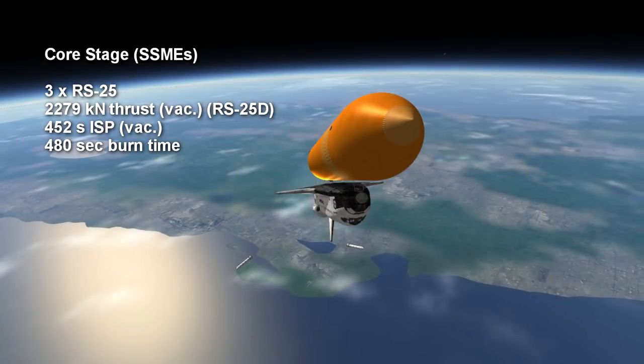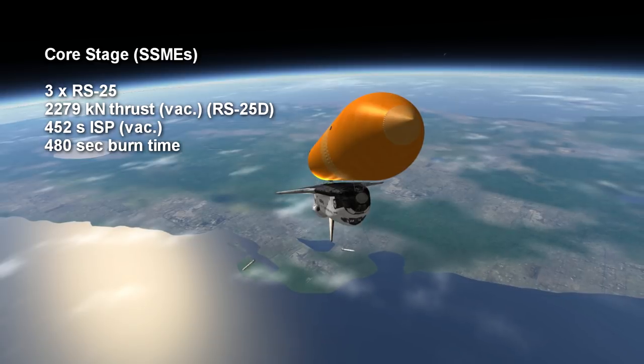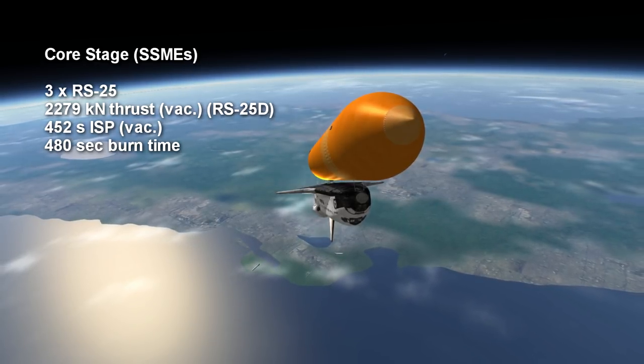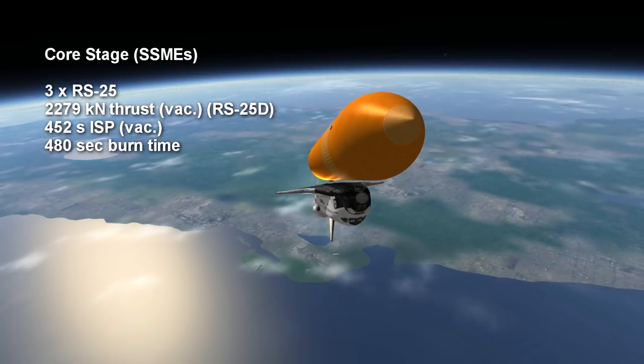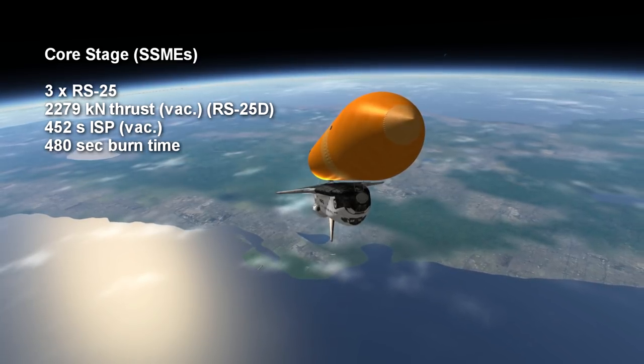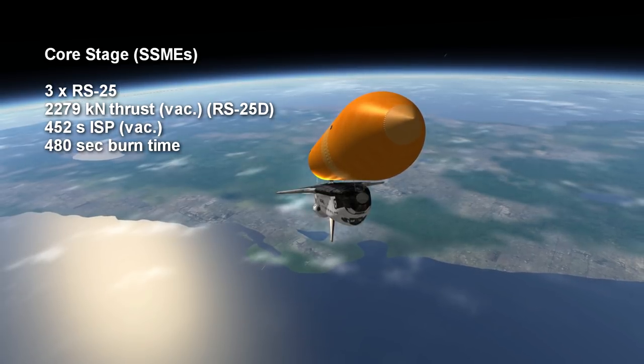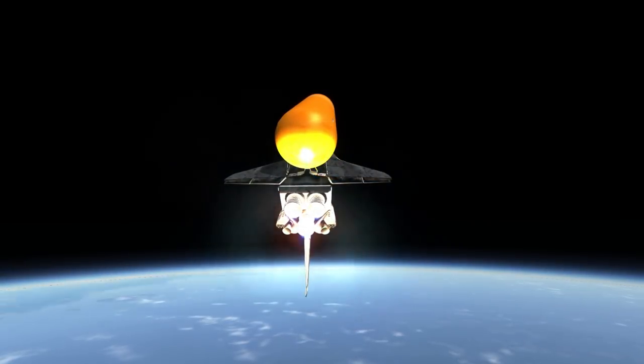The SSMEs are RS-25 engines and in their upgraded form produce up to 2,279 kN of thrust in vacuum, with a specific impulse of 366 seconds at sea level and 452 seconds in vacuum. Nominal burn time was around 8 minutes.